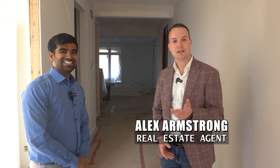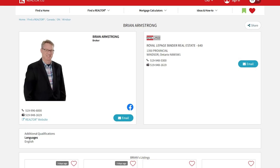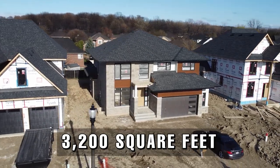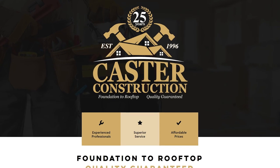My name is Alex Armstrong. I'm a real estate agent at Royal LePage. My family's been in the business for three generations, over 50 years. My grandfather sold real estate and my father still sells real estate, so I'm happy to carry on the tradition. I typically work out in the county — Essex, Conham, Kingsville, that sort of area. This is a beautiful two-storey home, 3,200 square feet, built by Castor Custom. He's a local builder, been building for over 25 years, and he makes a very nice product.